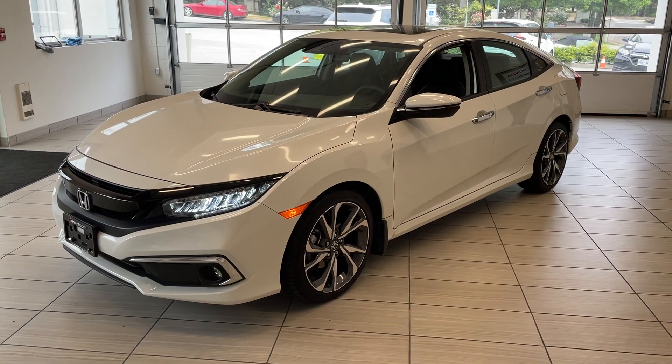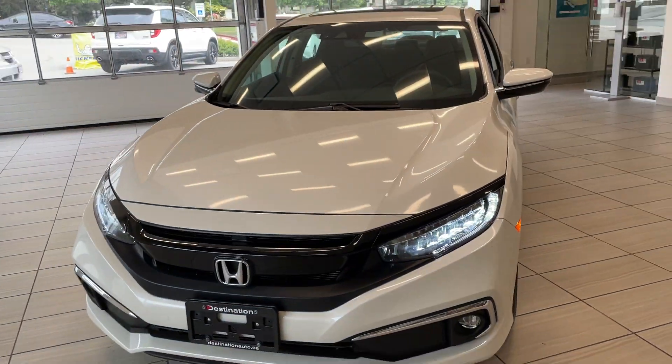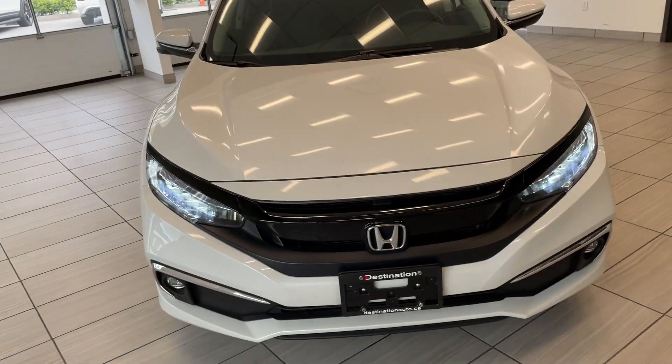Here's a quick look at our 2020 Honda Civic Sedan Touring. This is the Touring trim, so it's going to come fully loaded. As you can see, you've got the full LED headlights and fog lights.